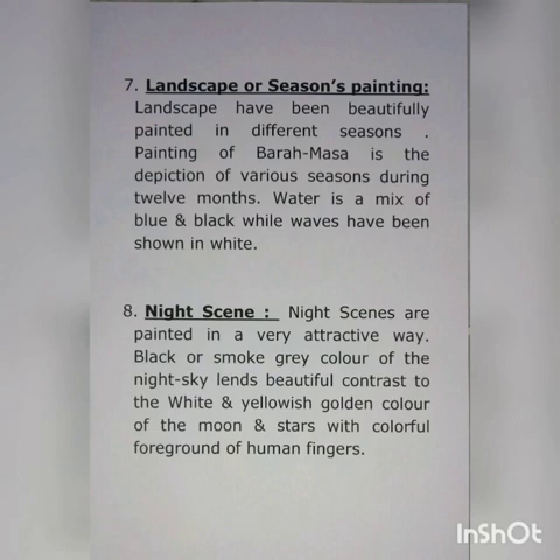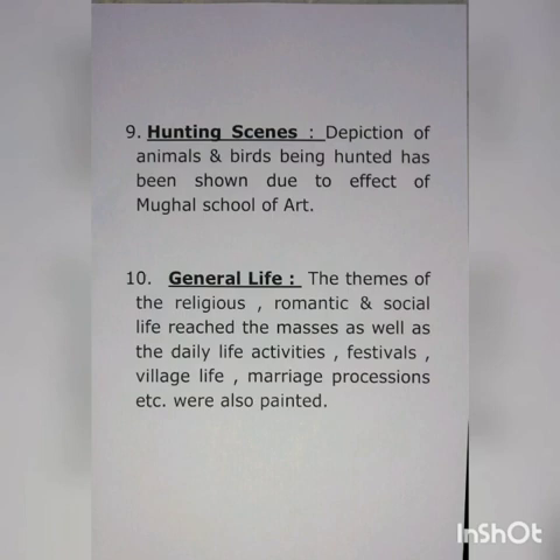The black or smoke-gray color of the night sky beautifully contrasts with the white and yellowish-golden color of the moon and stars, with colorful backgrounds of human figures. Number nine: hunting scenes. Depiction of animals and birds being hunted has been shown due to the effect of the Mughal school of art.